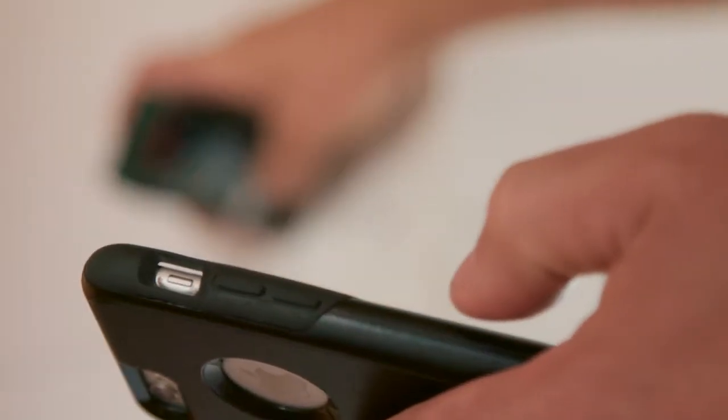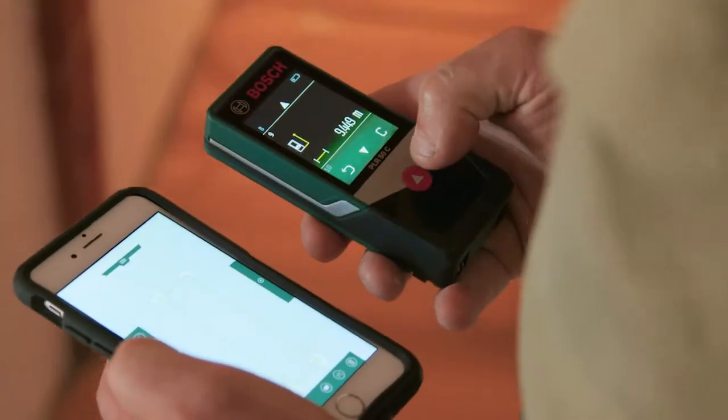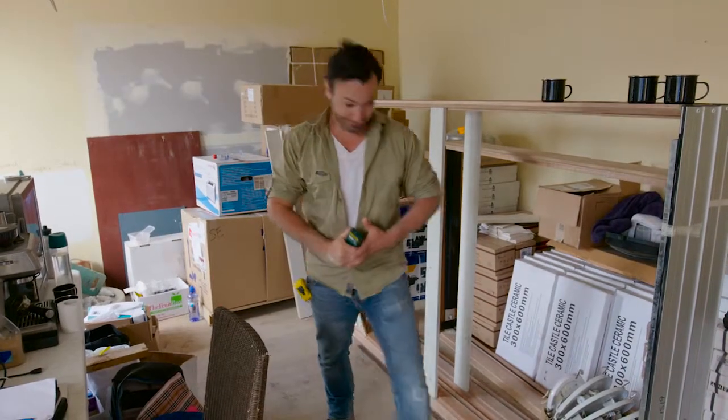From there the information automatically goes to the app and then I can transfer that via email or just take it into the carpet store and place my order. This tool — I actually love it.